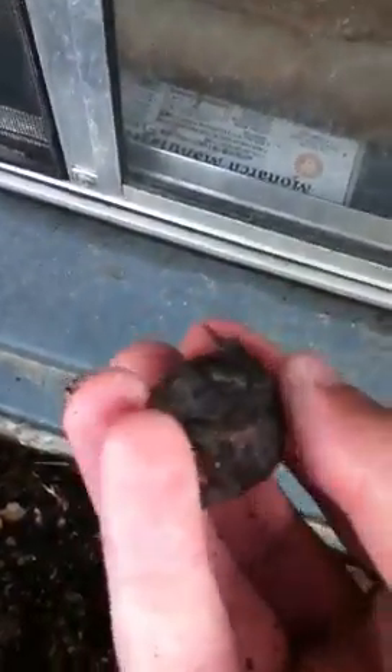Look at this toad here — she is very little. You can tell it's a she by the coloring and because she doesn't chirp. I can tell she's young because of her size.